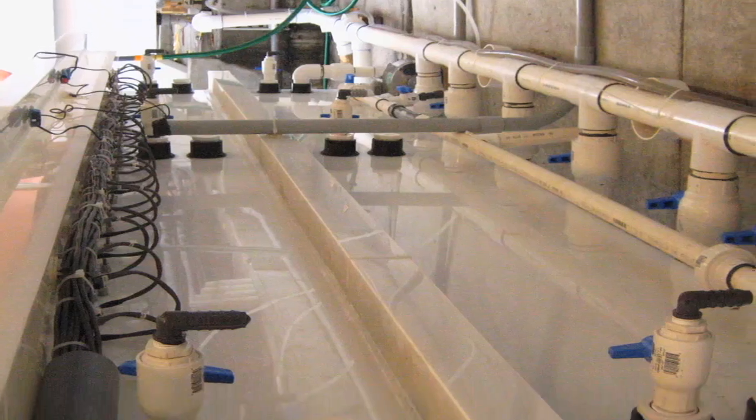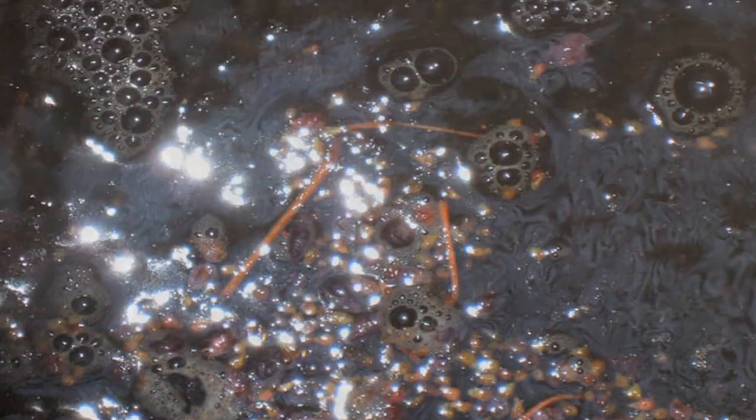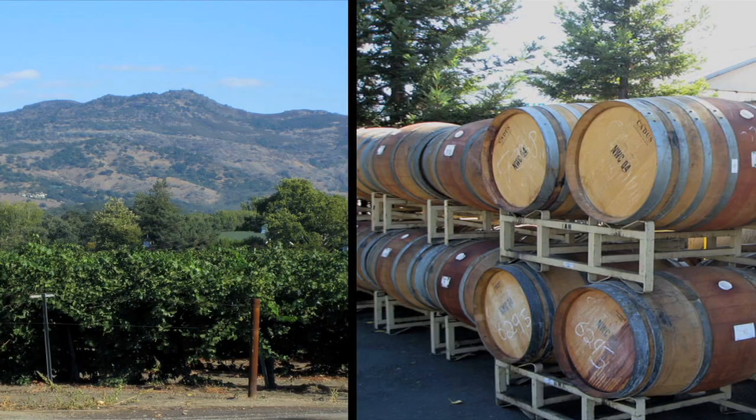Bruce and his team have set up a couple of these reactors, this time as big as refrigerators, to make electricity for treating the wastewater of a winery in California.